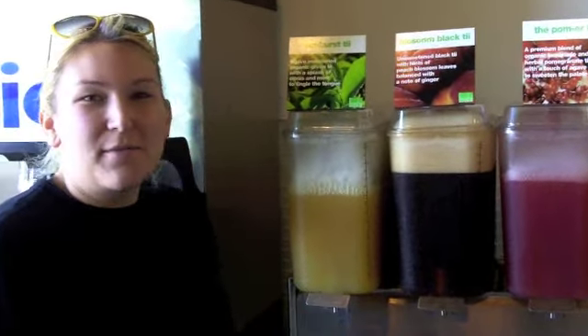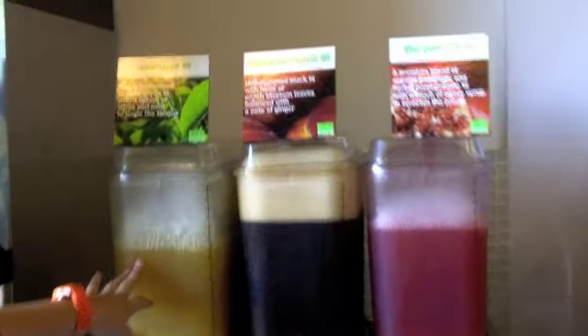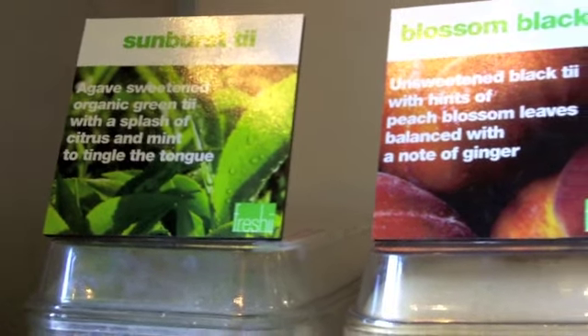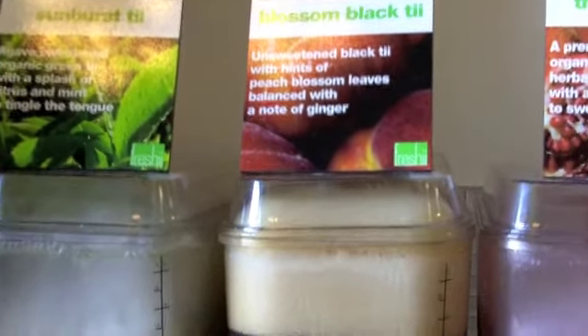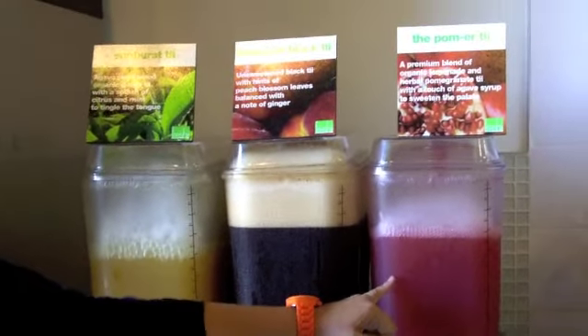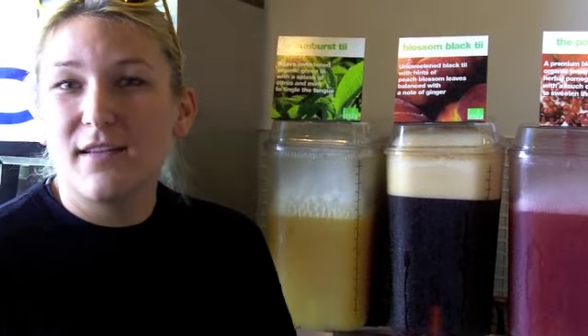These are the three teas that we offer — they're all made in-house. The one on the left is the Sunburst Tea — it's green tea with mint, agave, and a little bit of citrus. The one in the middle is our unsweetened black tea; it has ginger and peach notes. And then our Palmer Tea is our version of the Arnold Palmer — we use a black pomegranate iced tea with a guava lemonade, and it's sweetened with agave. We use agave instead of sugar because it has less of an impact on your glycemic index, so you don't get that sugar rush and insulin rush.